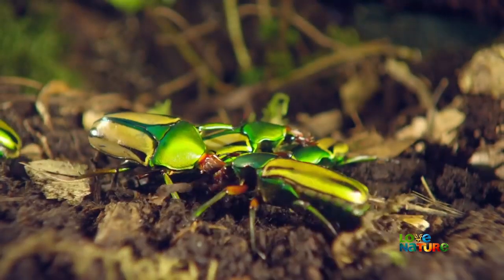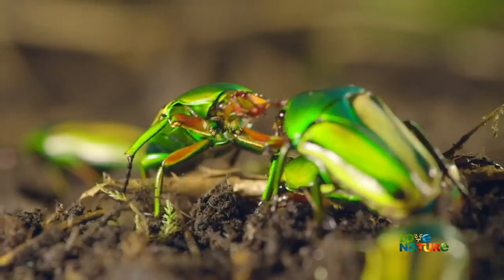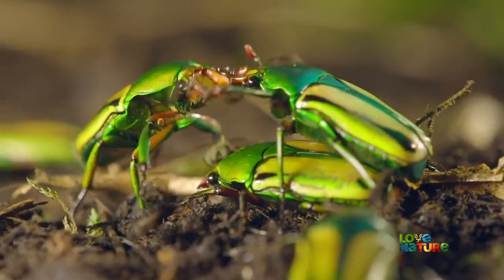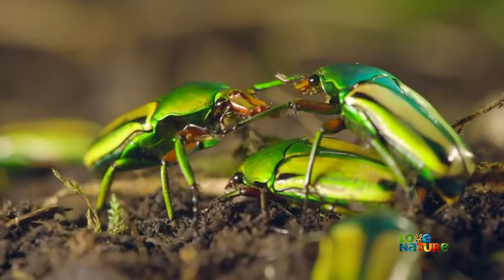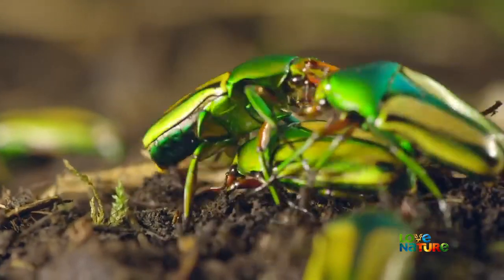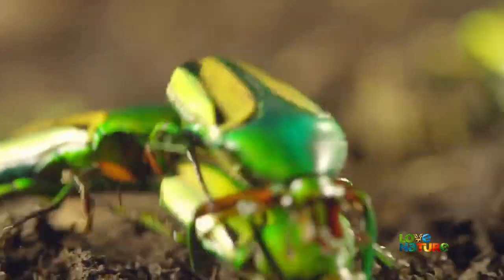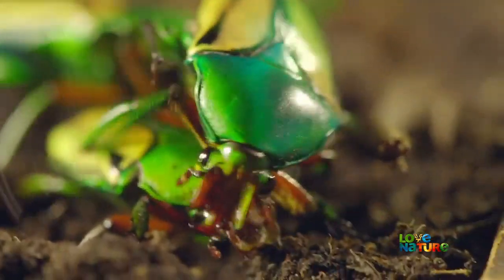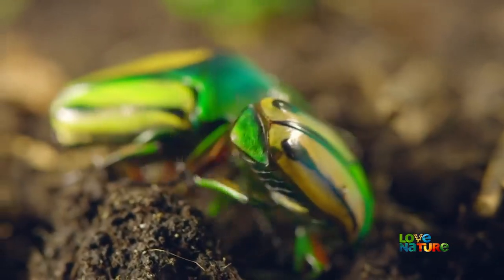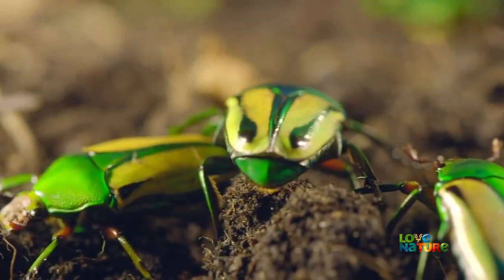For a male scarab beetle, it's a crowded scrum. This male on the right has found a female and clambers on her back. But he has a rival, who uses his shovel-shaped head to try and pry him off her. But they're so busy fighting, the female's had enough and wanders off.